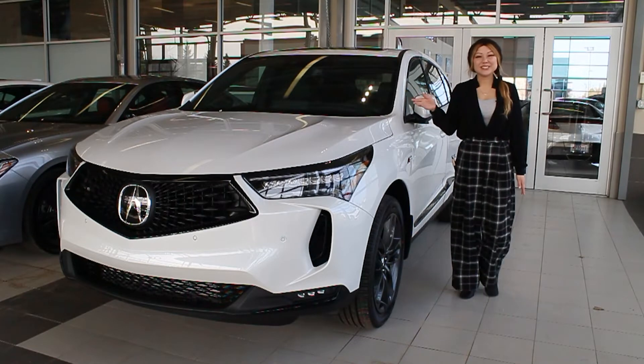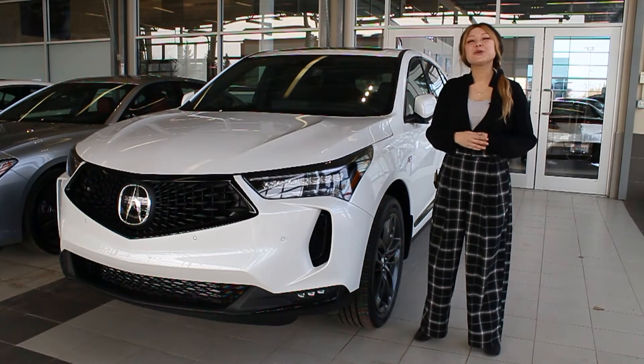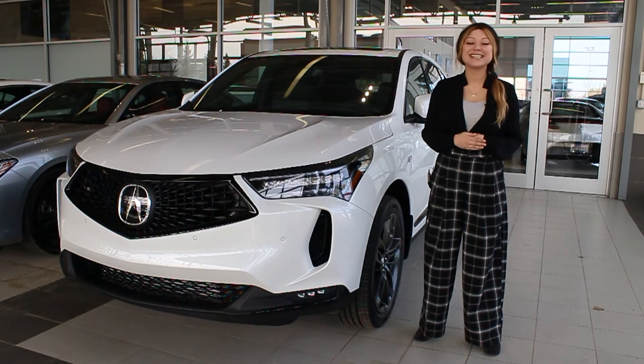Does this vehicle sound like the perfect fit for you? Ask us how you can order your own 2022 Acura RDX A-Spec today!